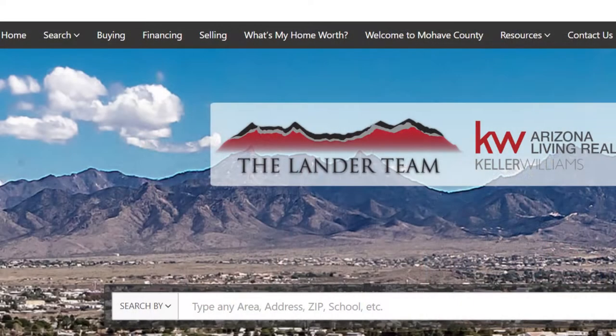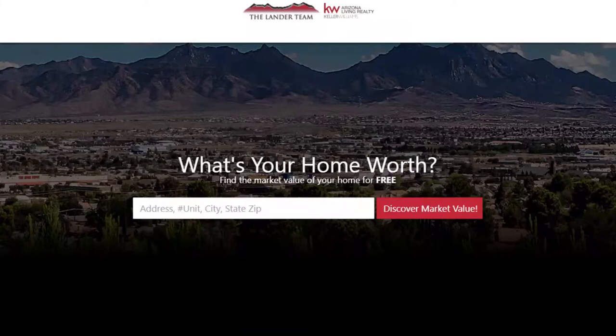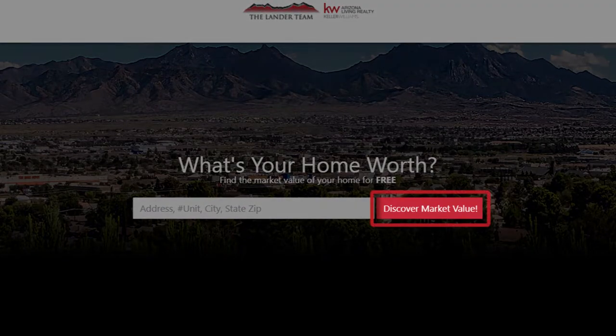Before we get into that topic, I do want to remind you of a couple things here on our website. If you are looking to purchase a new property in 2020, I would encourage you to click this button here and talk with one of our agents. If you are looking to possibly sell your home or receive a free home evaluation, please click this button here and one of our agents will reach out as well.